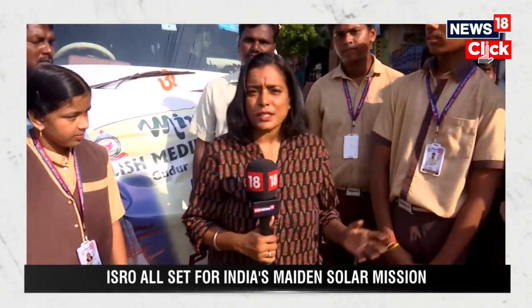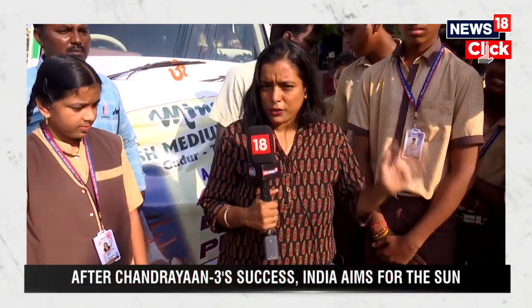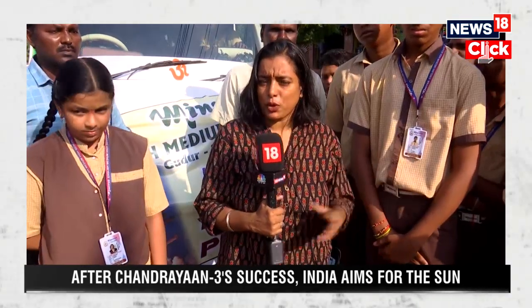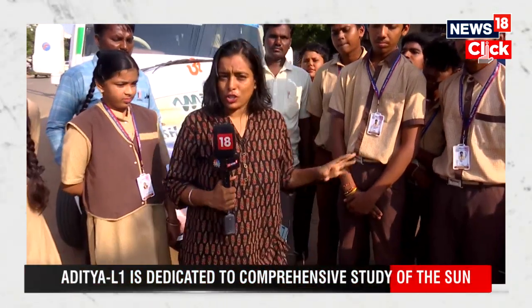A lot of students, teenagers, and members of the public will also witness this historic launch. It is all set to lift off from the Shri Harikota spaceport at 11:50 AM, and many students are here to witness it.